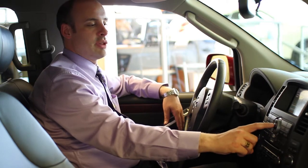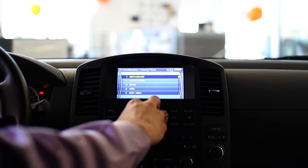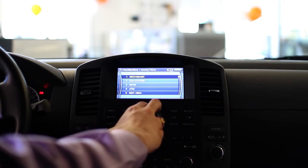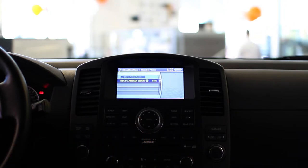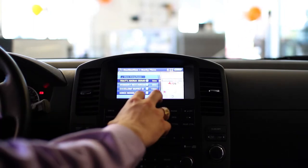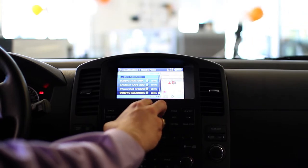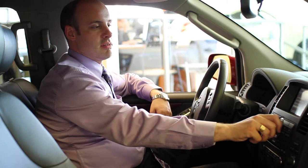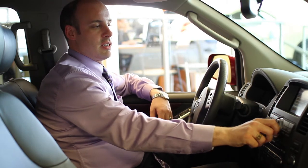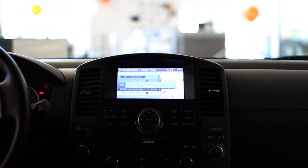I'll show you the nearby places — it'll give us some options here: different restaurants, gas stations, hotels, ATMs, all the most important things. We have some different options here, so I'm going to go to something a little bit further away. Lots of options downtown Edmonton — let's go to Sorrentino's Bistro on 107th.